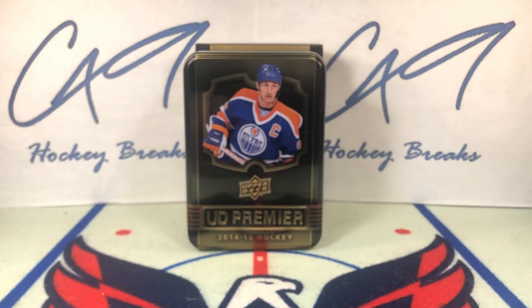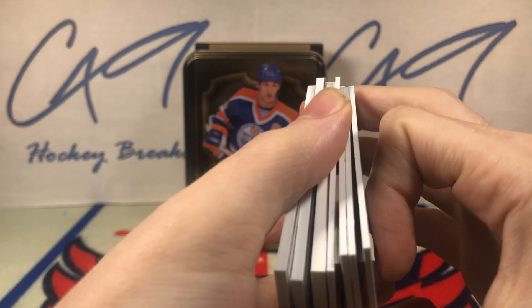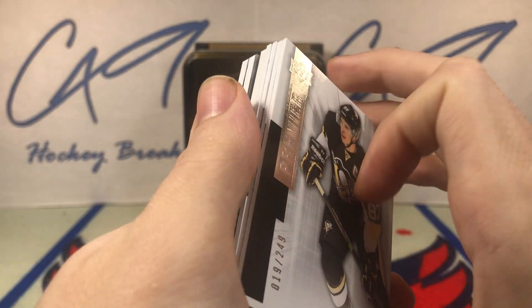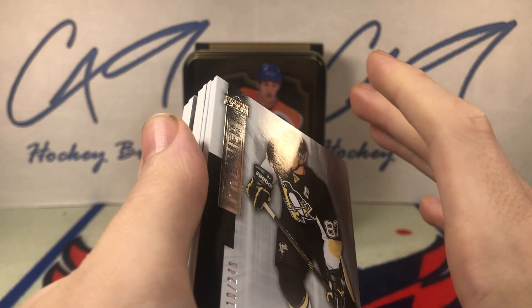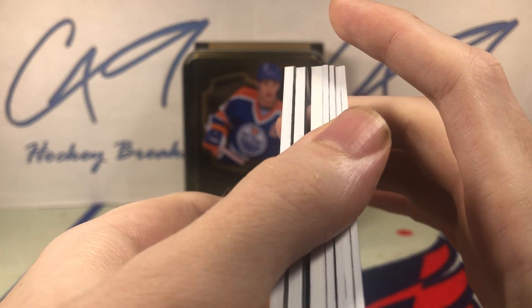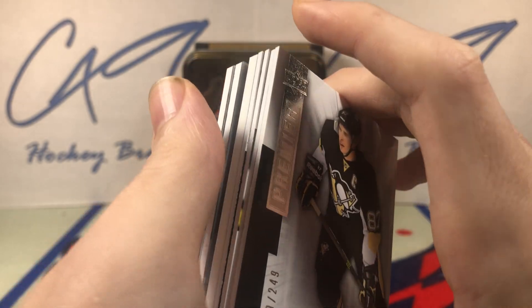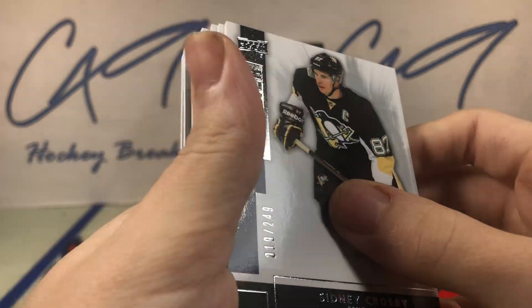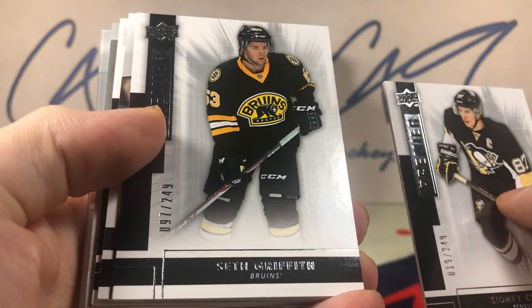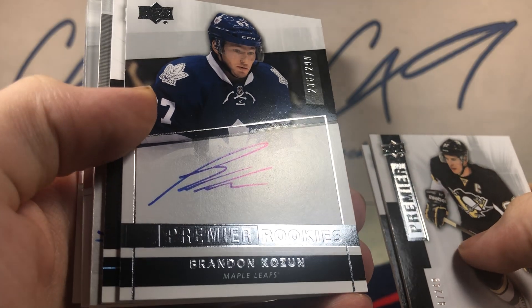Well folks, that is going to do it — a bit of a disappointing tin here. Going into Christmas, hopefully tomorrow is a lot better. We do have two uploads tomorrow. We've got a six-pack Saturday, and I will be doing a box break.